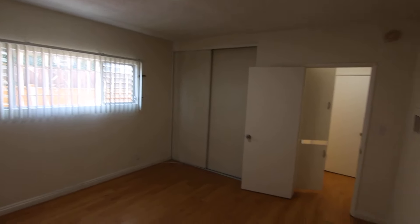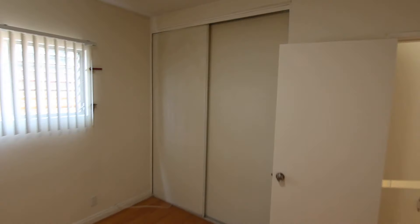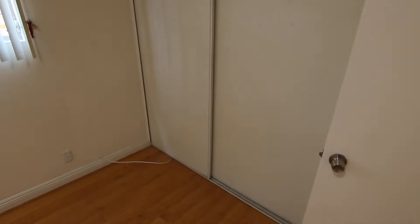Making our way into the bedroom now — very good sized room with great natural light and a big window. LED lighting overhead, hardwood laminate flooring, and lots of closet space behind the sliding closet doors.